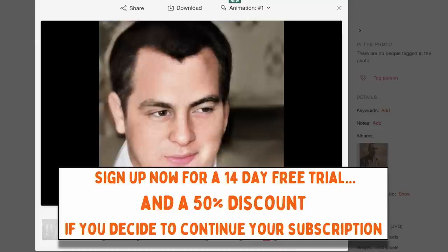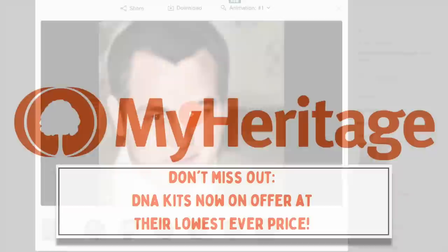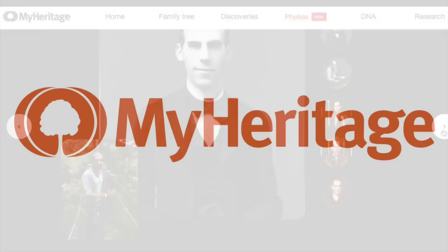You can enjoy all of these incredible features by signing up to MyHeritage for a 14-day free trial. And if you decide to continue your subscription, you'll get a 50% discount. Furthermore, make sure you don't miss out on the chance to get a DNA kit, which MyHeritage are currently offering at their lowest ever price, along with the chance to test out their new AI time machine, which allows you to see yourself as a historical figure. You'll find the link to MyHeritage in the description below.